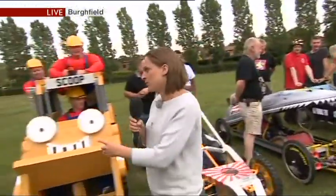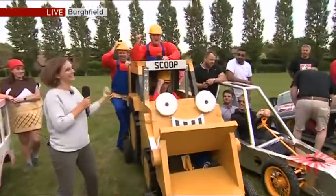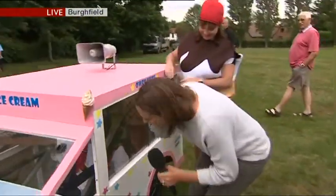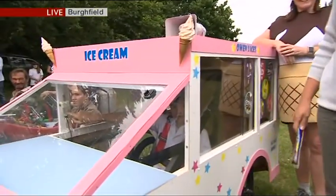A couple more just to show you — favourites with the kids, I'm sure. Scoop, complete with builders. And an ice cream van, complete with ice cream. Thank you very much, and the ice cream, Sarah.